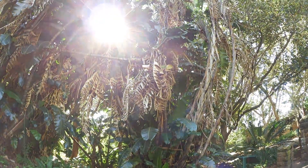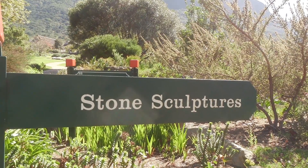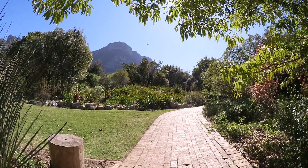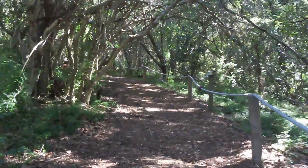We arrived at the botanical garden in Kirstenbosch and it's 22 degrees, but it felt like 30 — the sun is really burning. It seems to be a nice place, we will have a look around. There are many tourists here but the area is big enough to have space for yourself.